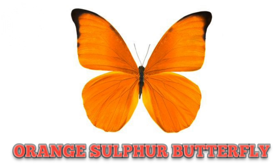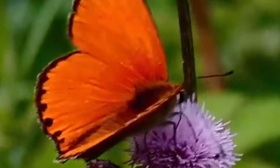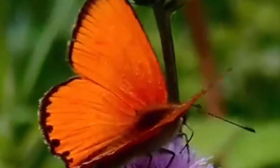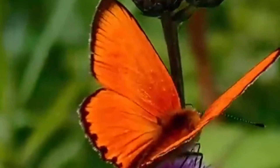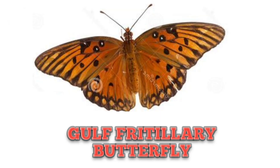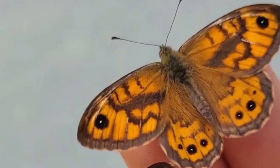This is Orange Sulphur Butterfly, also known as Alfalfa Butterfly. It can be found from early spring to fall. This is Gulf Fritillary Butterfly — these butterflies are not considered pests in areas with high population.